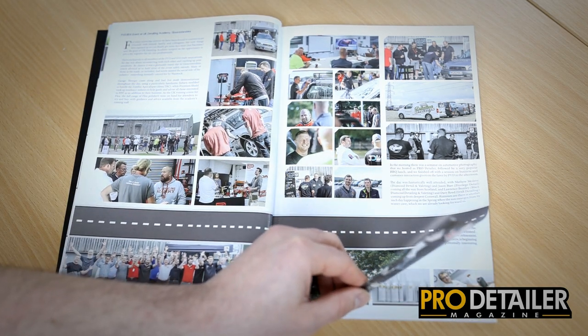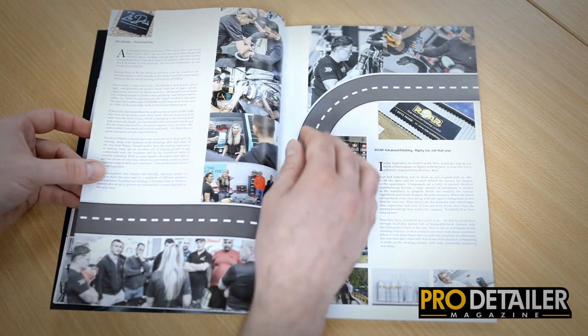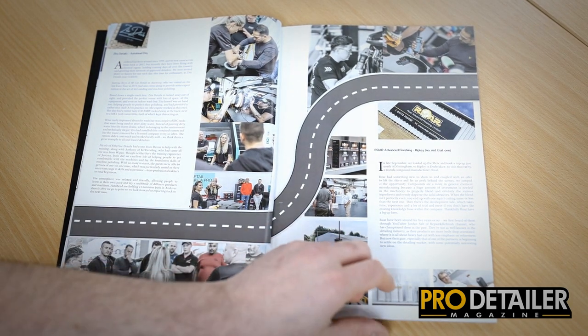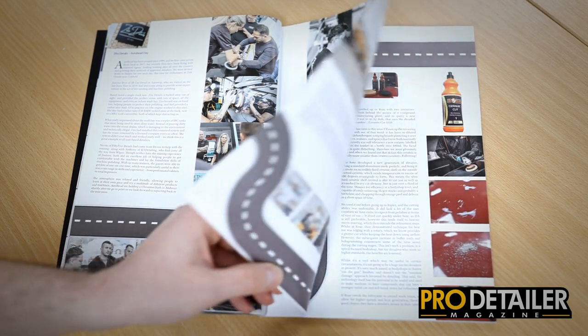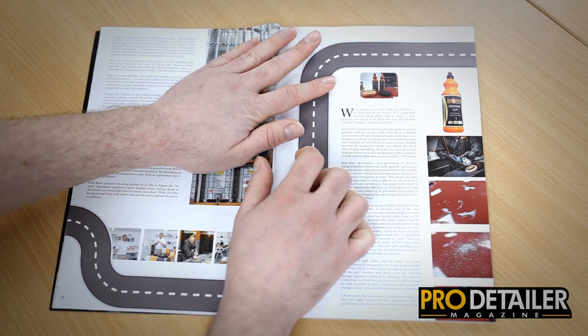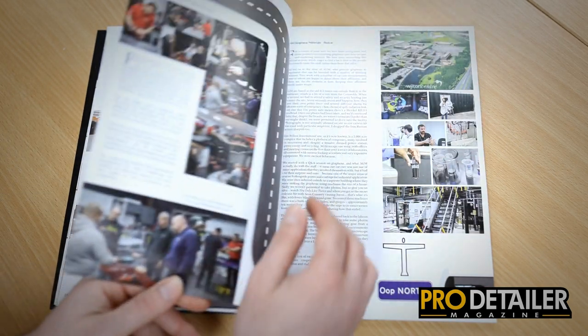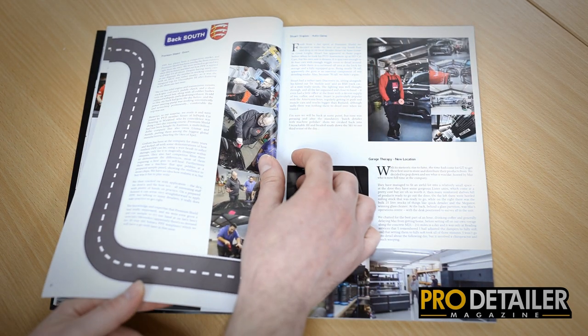We then attend the inaugural IDA PVD get together at UKDA. We then go to Sussex and see an Auto Bead training day at Zeta Details, before going up to Raw Polish in Nottinghamshire. They've developed a very cool new compound which involves a ceramic envelope for their aluminium oxide abrasives, and we do a factory tour and talk about that. Then we go to Applied Graphic Materials in Teesside.